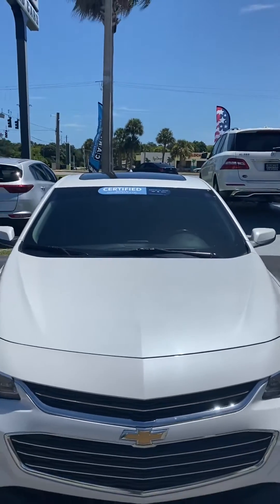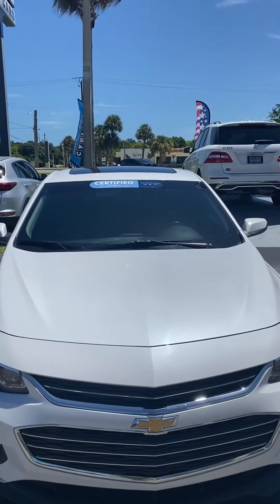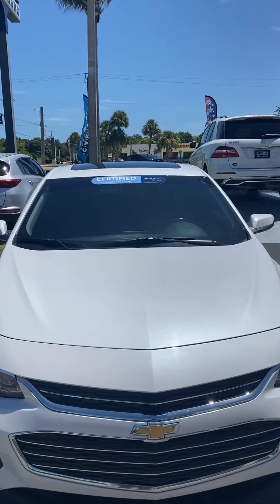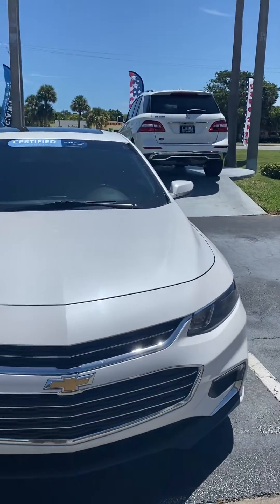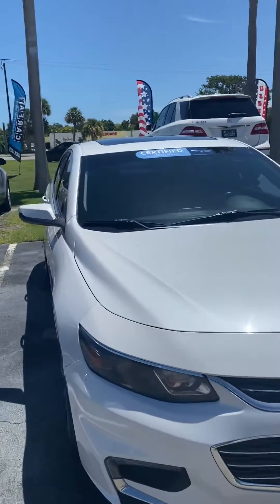Hi Savas, this is Jamari from Ricky Autos. This is a 2017 Chevy Malibu that you were looking at. This is the front of the vehicle — very nice vehicle, it's in great condition.